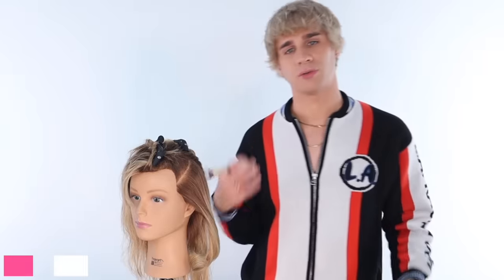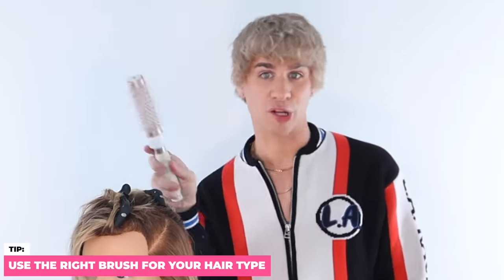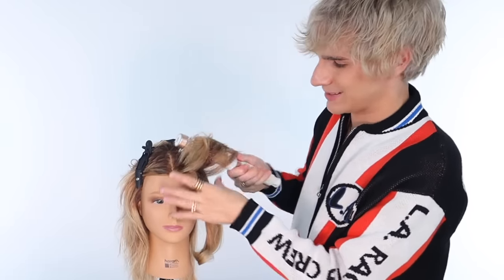Next tip: make sure you use the right brush for your hair type and your goals. There's a video of mine below on which brush to choose. I'm going to finish this side and then do the other side the same exact way.